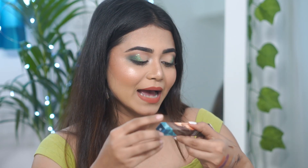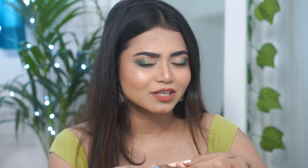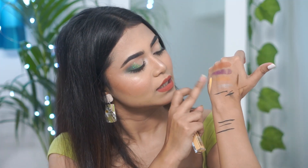The next product is again by the brand Sugar — this is their Sugar Magic Wand Waterproof Concealer. My shade is 12 Cornish, I guess, and the price is Rs. 799. You'll get a total of 8.4 ml of product. Here is the swatch — you can see it's a little light on my skin tone with a slightly yellow undertone. I think this is going to work well.